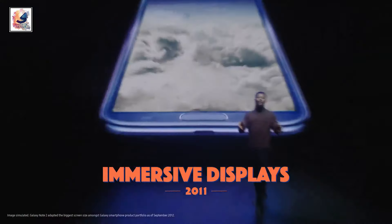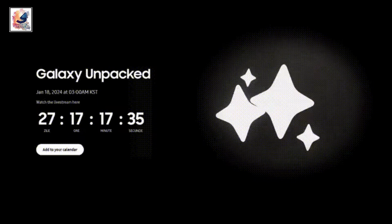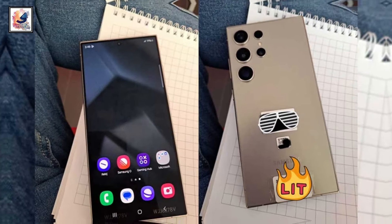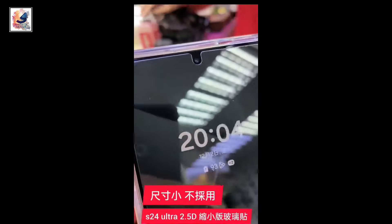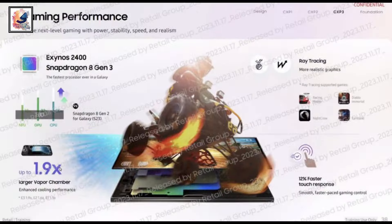Hey guys, Samsung is all set to launch the new Galaxy S24 series this week on January 17, 2024. Already, hands-on images and unboxing of the Galaxy S24 Ultra have surfaced, with all the leaks and information revealed along with some official posters.